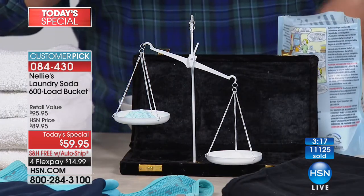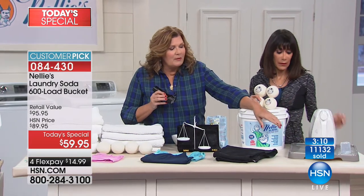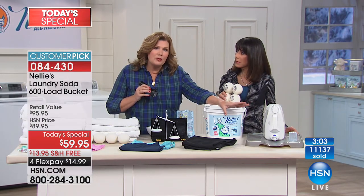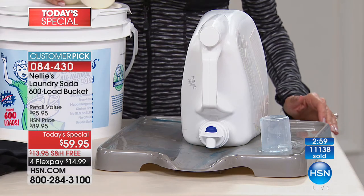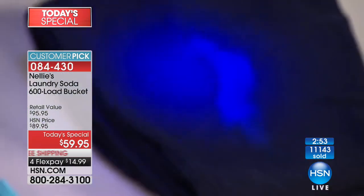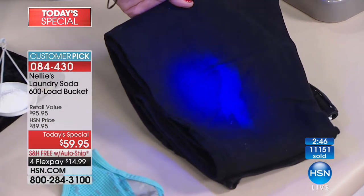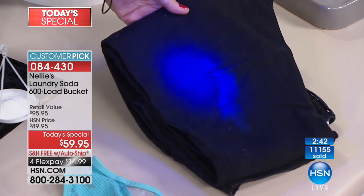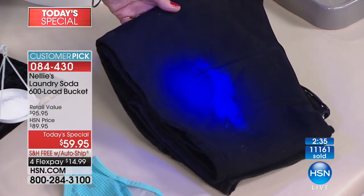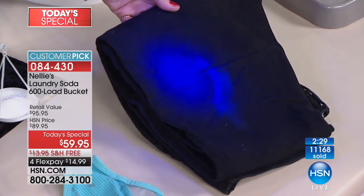Another pet peeve: liquid detergents make a huge mess, and you're also just paying for water. Most liquid detergents are at minimum 80% water — you're literally paying for water to pour into your laundry water. They can also leave mystery stains. Have you ever had something on your jeans and wondered what the heck it is? Those optical brighteners can leave mystery stains on your clothes — and that's exactly what happened to my beautiful front-gate towels. Totally ruined two of them.